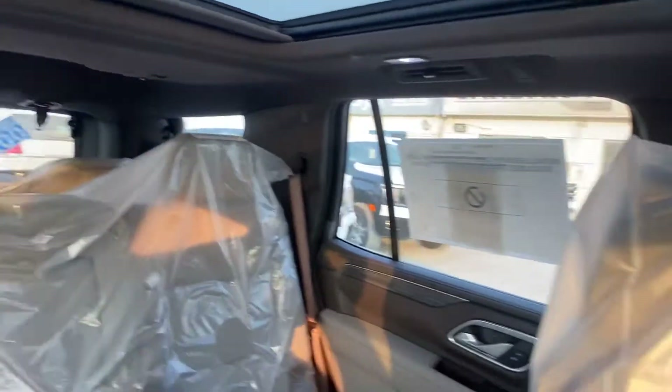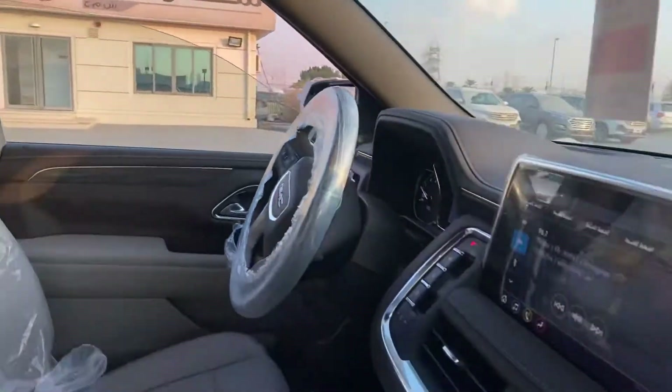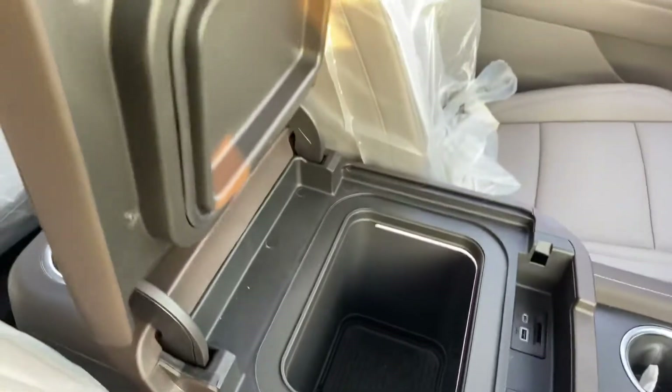Everything is changed and updated to new. There's also a big fridge here.